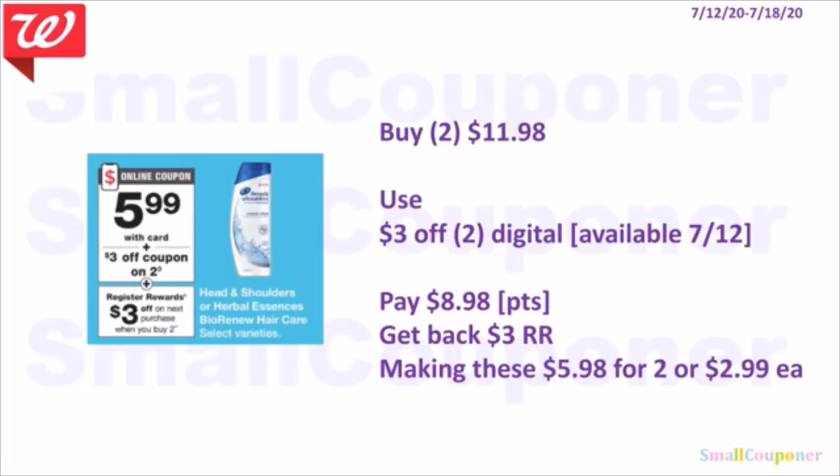Head & Shoulders is $5.99. When you buy two, you get a $3 register reward. Buy two for $11.98, use the $3 off two digital available on the 12th, pay $8.98. You can use points to pay if doing this deal alone since this is a buy deal. Get back $3 register reward, making them $5.98 for two or $2.99 each.